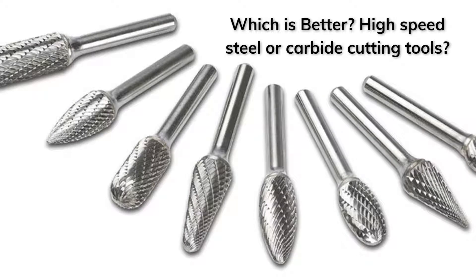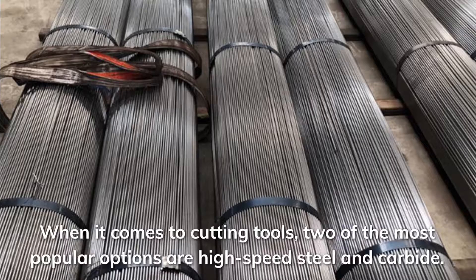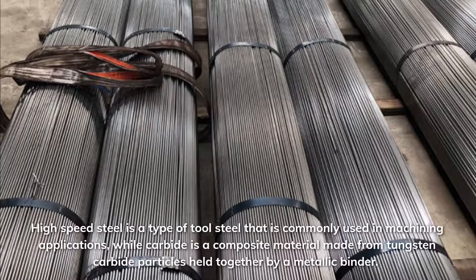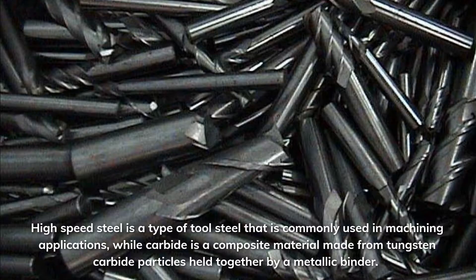Which is better: high-speed steel or carbide cutting tools? When it comes to cutting tools, two of the most popular options are high-speed steel and carbide. High-speed steel is a type of tool steel commonly used in machining applications, while carbide is a composite material made from tungsten carbide particles held together by a metallic binder.